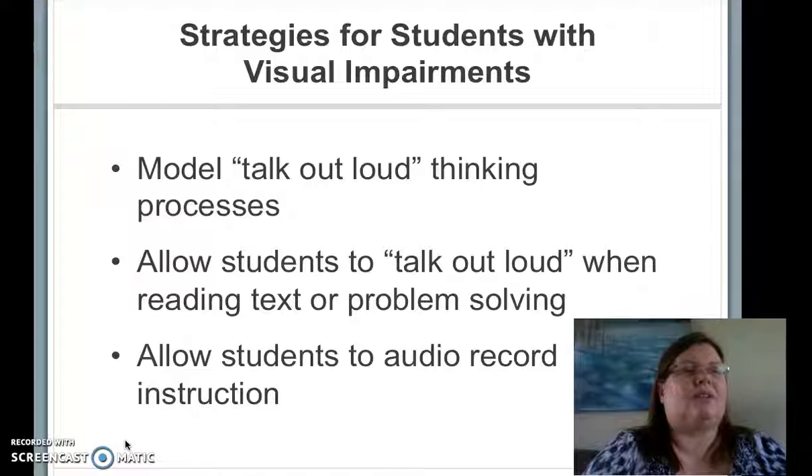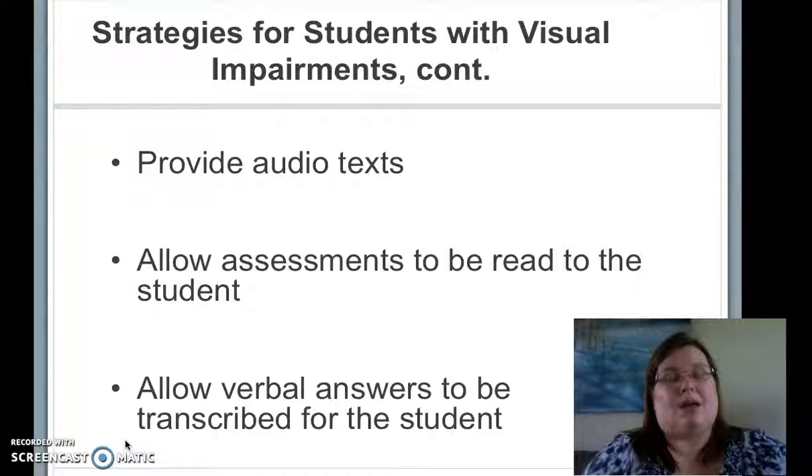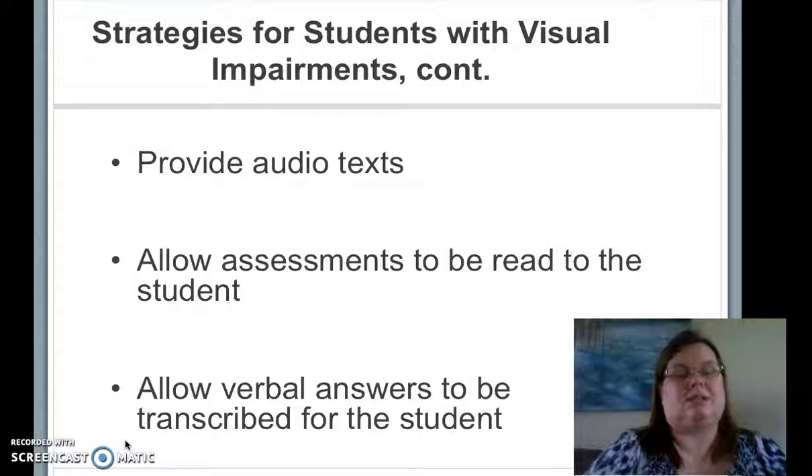To support my students with visual processing impairments, I model my thinking out loud and allow my students to speak their thinking out loud. If my students were in general education classes, it would benefit them to be able to record content to listen to it separately, and the repetition of recorded content would also help them. Students with visual impairments would also benefit from listening to text rather than trying to read it, and having assessments read to them. We also allow verbal answers to be written down — often by selecting a picture, which a paraeducator then records.